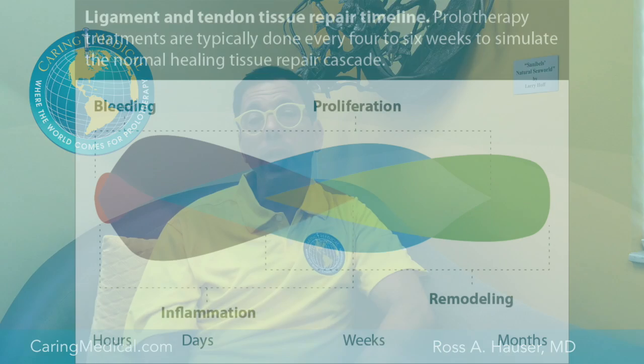When we do comprehensive Hackett-Hemwall prolotherapy, we're seeing people every four to six weeks to simulate what normally happens in the human body. After the last prolotherapy session, the person will go through the remodeling phase for up to a year to a year and a half. During that time, the collagen is tightening and strengthening.